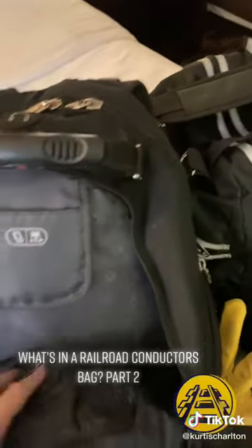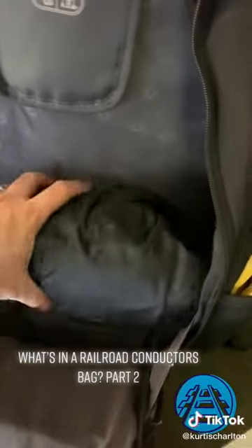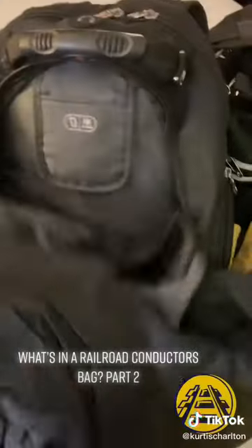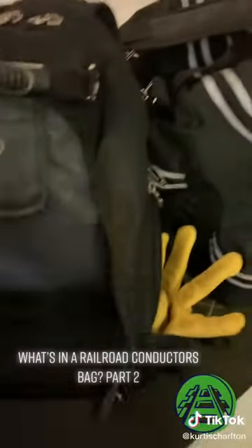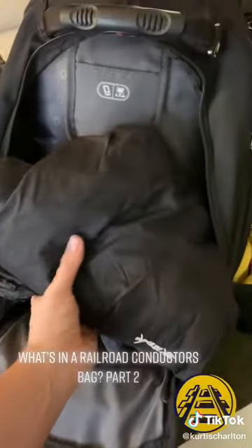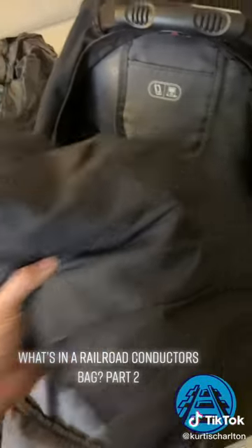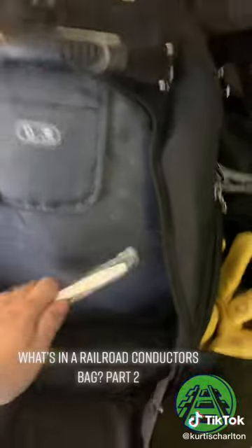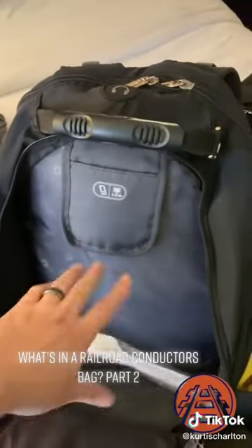Outside of that — rain gear. You can get all kinds of different kinds. This is a Columbia jacket that folds down pretty small; it's got a hood on it. In wintertime I've got a set of ski pants that are also waterproof. You can use any kind of winter gear — I just ordered some North Face as well. In the bottom I usually throw plastic forks and silverware.